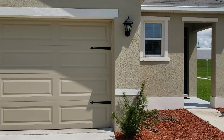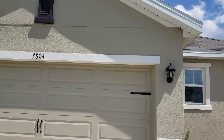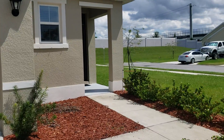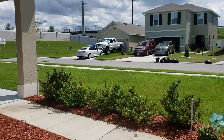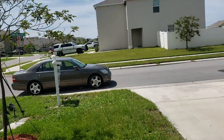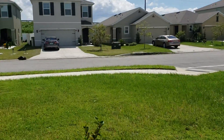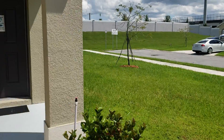This is a walkthrough video of 3804 Willow Hammock. It's located in the subdivision of Willow Hammock and this is a three-bedroom, two-bath home. It was built in 2018. It's a new subdivision — they're still finishing out and building, but they're just about done.